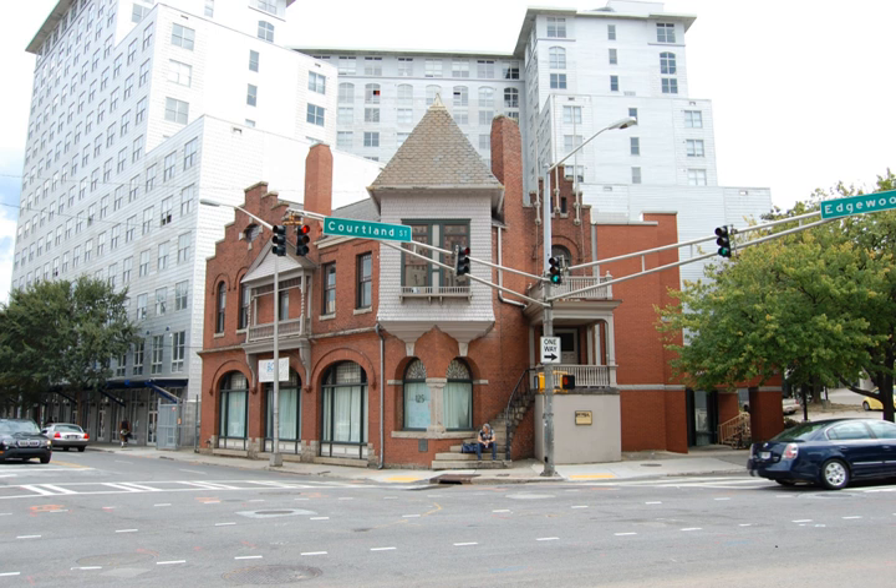The Dixie Coca-Cola Bottling Company plant, also known as Baptist Student Center or Baptist Student Union at Georgia State University, is a historic building at 125 Edgewood Avenue in Atlanta, Georgia. Built in 1891, it was the headquarters and bottling plant of the Dixie Coca-Cola Bottling Company, and the place where the transition from Coca-Cola as a drink served at a soda fountain to a mass-marketed bottled soft drink took place.